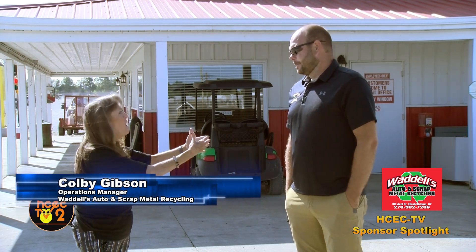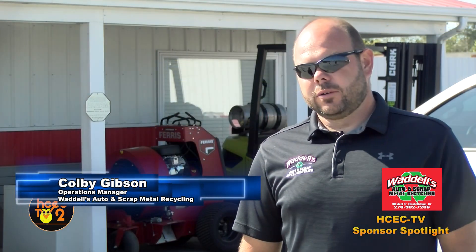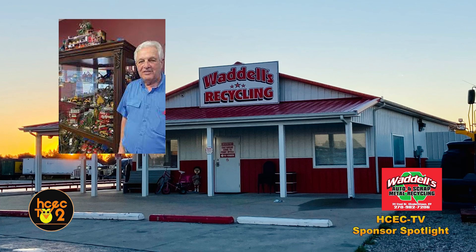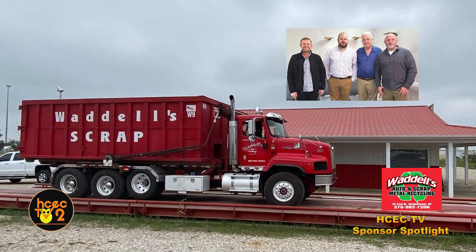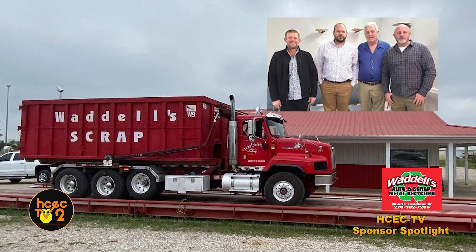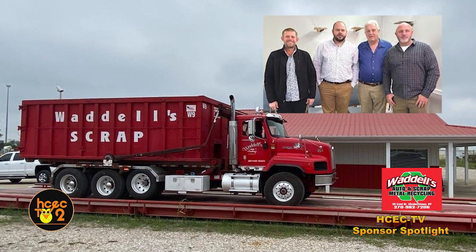Tell me about the history that you know with Waddell's. So it started with my father-in-law years and years ago. He's done a number of different things, but he's been in the scrap business most of his life. It's something he's always enjoyed, so it's just progressed into a bigger and bigger operation over the years. It started out with him, and then his two sons, Kalen and Brandon, both helping out at a very young age. And then I came on board about 14 years ago.